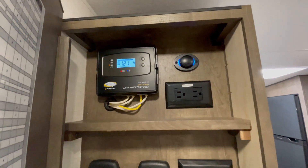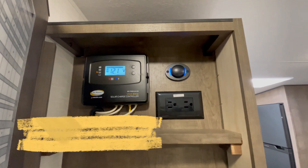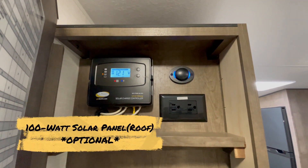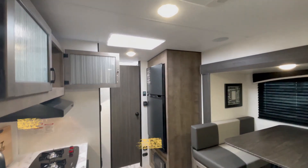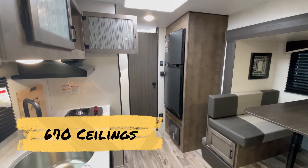Right up front, you see the solar charge controller. Solar is optional on this model, and if you choose to have it, you get a 100-watt solar panel on the roof. 6-foot 10-inch ceilings make sure you never feel claustrophobic.